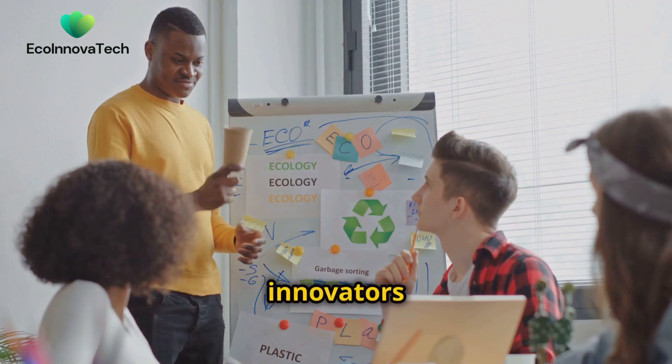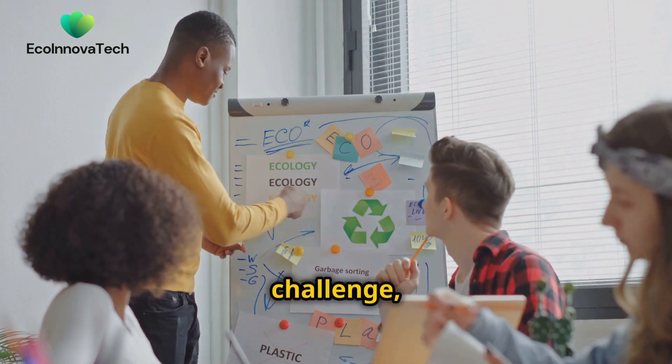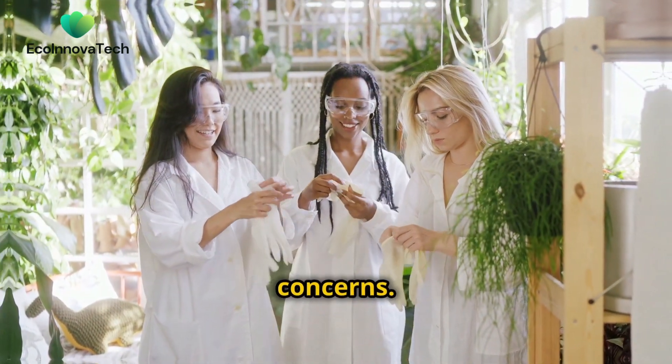Across the globe, innovators and entrepreneurs are rising to this challenge, seeking out nature's own solutions to our most pressing environmental concerns.